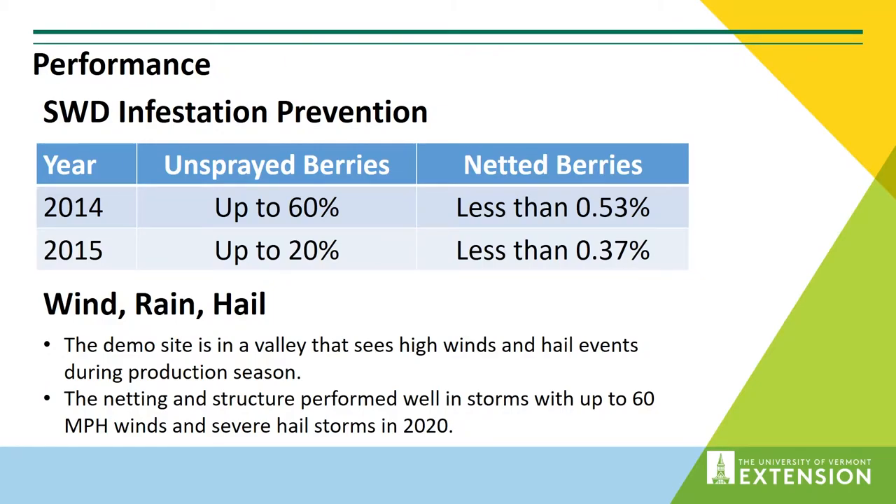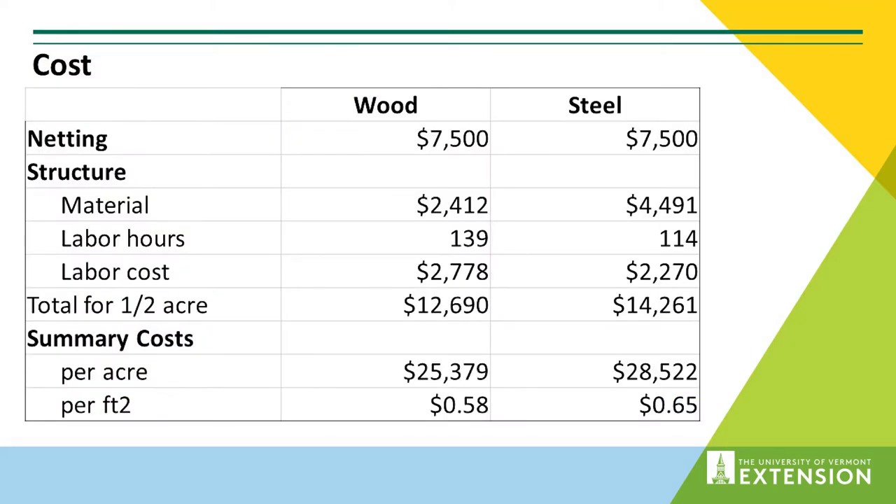The other common question is about wind, rain, and hail. The Berry Patch site is in a valley near the Taconic and Berkshire mountains and sees fairly high winds and hail events. In fact, there was a significant hail event this past summer with hail standing on the netting and drooping it down for almost 24 hours — with no signs of sustained damage. Winds up to 60 miles an hour, and that might even be low. It keeps the SWD out and holds up to the weather events.